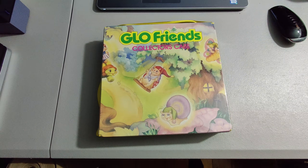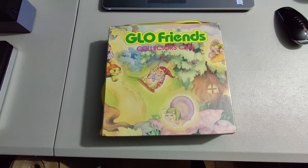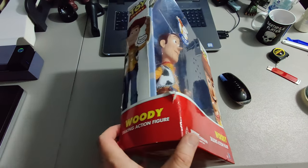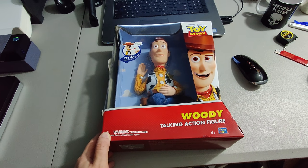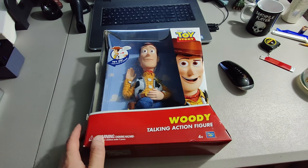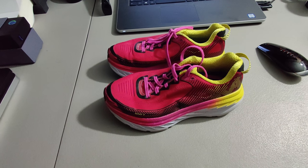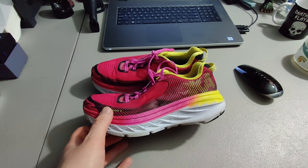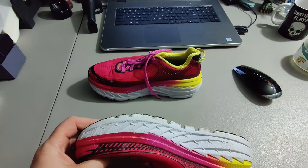Picked up this Glow Friends Collector's Case at a garage sale — paid $5 for it. It's from the 80s and in very good condition. I sold it for $48.31. Picked up this brand new Toy Story Woody figure at Goodwill for $12.99 and sold it for $89.95 plus shipping for a total of $110.02. I believe the original one new like this would probably sell for $300-$400. Next I'm shipping out some Hoka 1-1 shoes — a great brand to look out for. Paid $5 at a Goodwill and sold them for $54.95 for a total of $69.45.